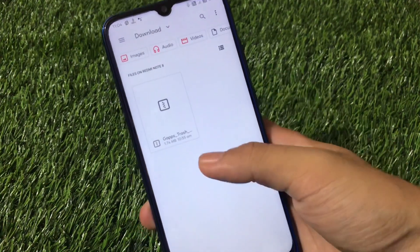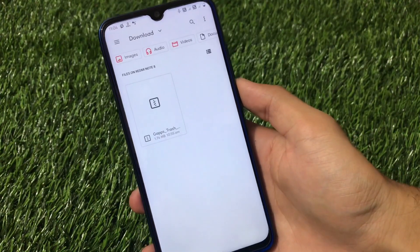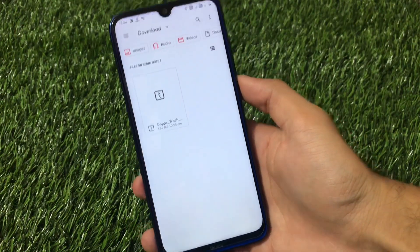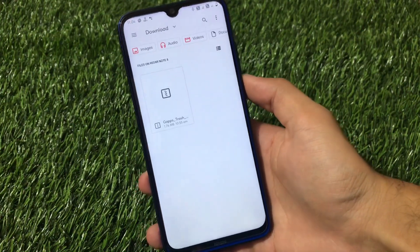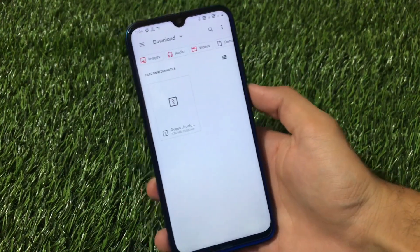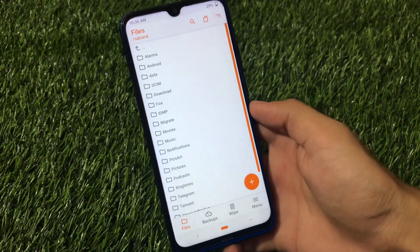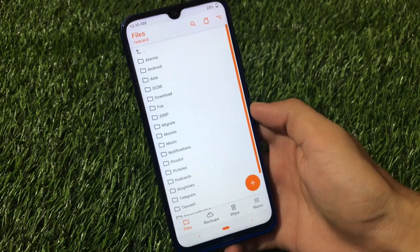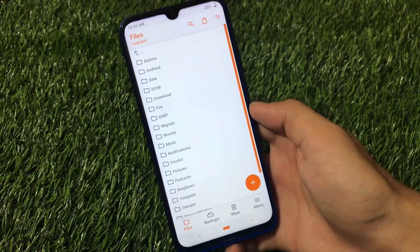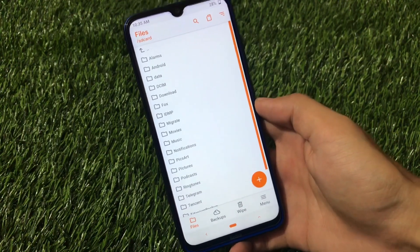For this you need to install a file called GApps Trash — the link is in the description. Just install this zip. As I mentioned, you must have a custom recovery and an unlocked bootloader. Boot into custom recovery first. You can use any custom recovery you want — in my case on my Redmi Note, I'm using OrangeFox custom recovery.